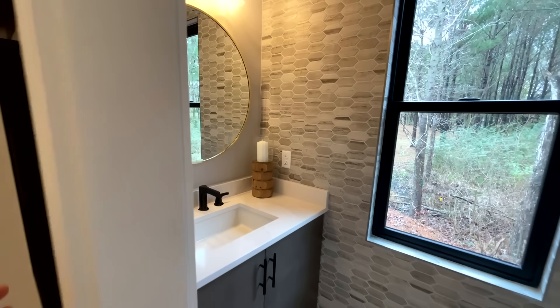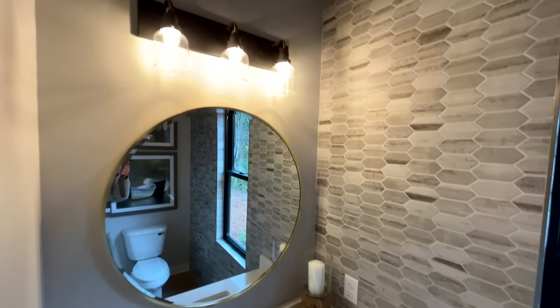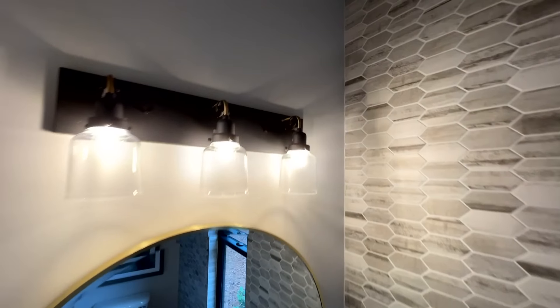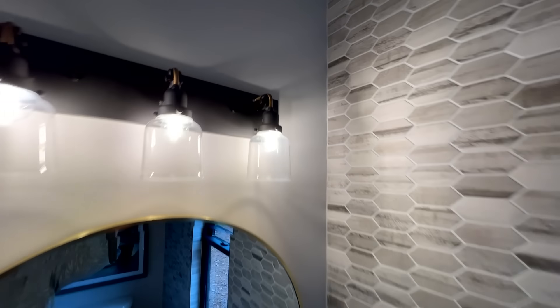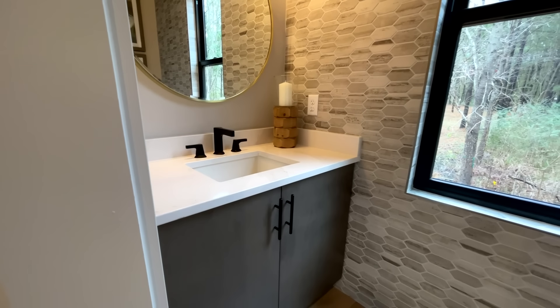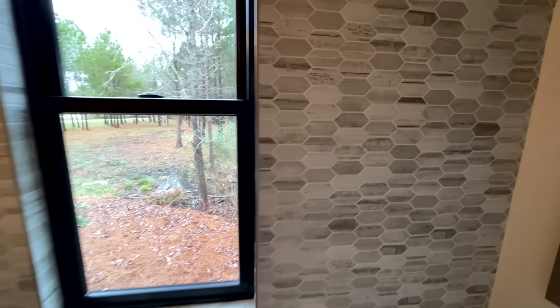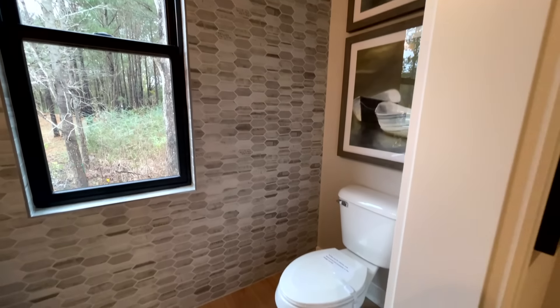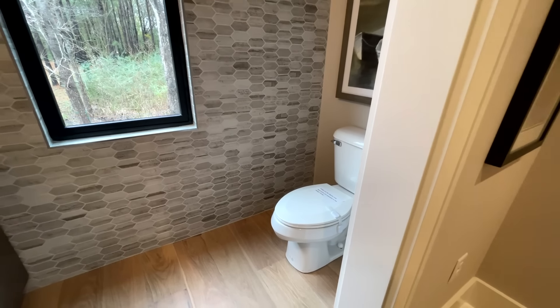There's also a powder room with some nice vanity lights — they have little pulleys on them, which looks pretty unique. Single vanity, and tile going all the way up to the ceiling. You also have the toilet in here.